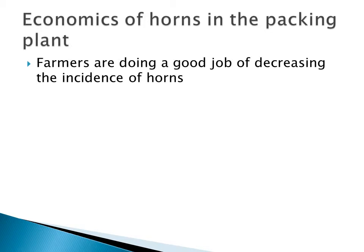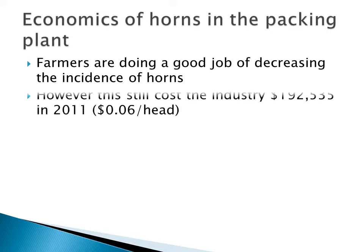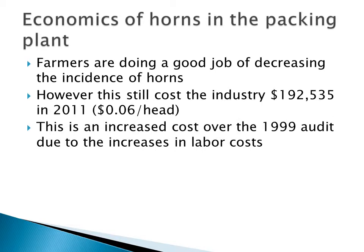What does this mean in the packing plant? It looks like we're doing a pretty good job of decreasing the incidence of horns — it's been steadily decreasing over the years and we're 20% lower than 1999. However, this still costs the industry significant money: $192,000 and change in 2011, which translates to about 6 cents a head over all animals coming into the packing plant, not just those with horns. This is actually an increase in costs over the 1999 audit due to increases in labor costs over that time. We've done a good job of decreasing horns, but it's still costing us slightly more because labor costs have gone up.